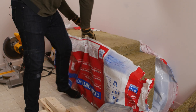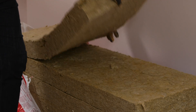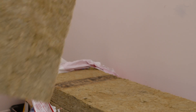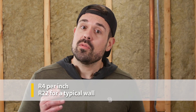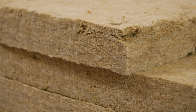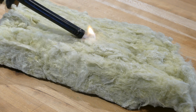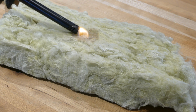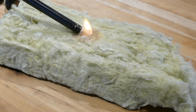As far as batts go, which is the format that this material comes in, mineral wool gets high praises because it achieves close to an R4 per inch, which is comparable to other high-performing insulations. That means for a typical 2x6 framed wall, you'll achieve an R-value of 22, and that's with the insulation alone. Mineral wool also resists pests, fire, and moisture. Very few insulation materials have all these benefits wrapped into one package.